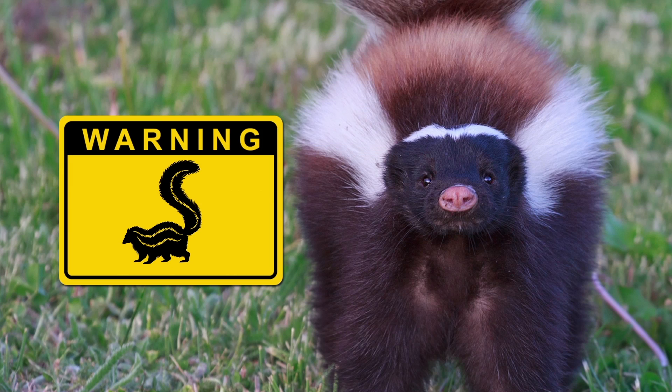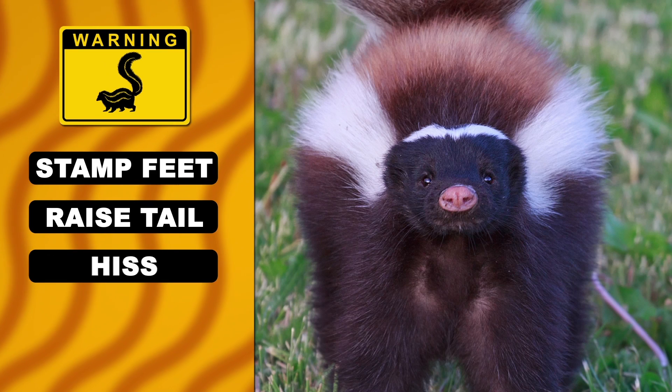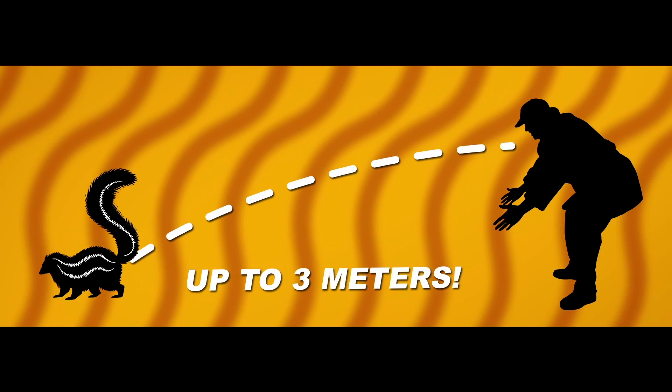Before they rely on their revolting last resort, they put work into letting you know that it's coming. They stamp their feet, raise their tails, hiss, and even show you their rear ends. If you don't get this message, then get ready for the stench.